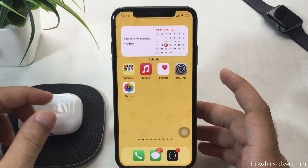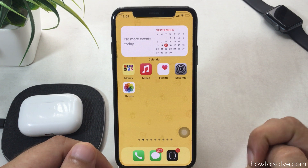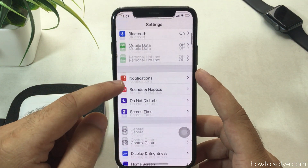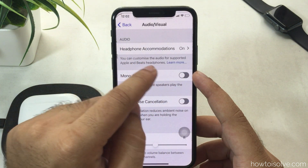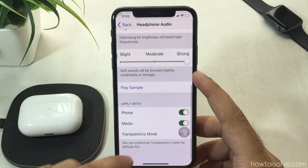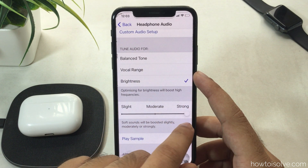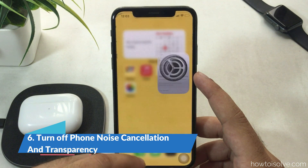Another sound setting on iOS and iPadOS 14 or later is Headphone Accommodations. This feature adjusts headphone sound quality by boosting soft sounds when you play music or during phone calls. Wrong customization can deliver lower sound to your Bluetooth headphone. To turn it off, open Settings, scroll to Accessibility, then Audio/Visual. Turn off the Headphone Accommodations toggle, or apply it only for phone calls or media from the settings.